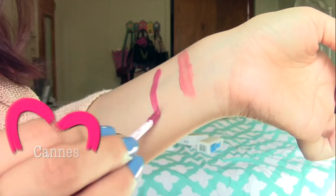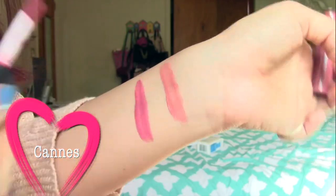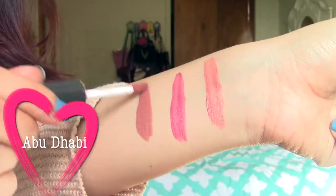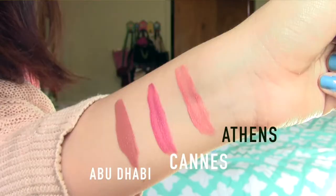This one right here is my second favorite. It's a little deeper than the other one and it has more of a berry undertone to it, but it doesn't show up quite this color on my lips unfortunately. It's still much more manageable than the Athens one. Now this one's my favorite. Because it's more on the brown side, it shows up pretty well on my lips and I like it best. I can get away with just using this one straight out of the tube, so that's why it's my favorite.